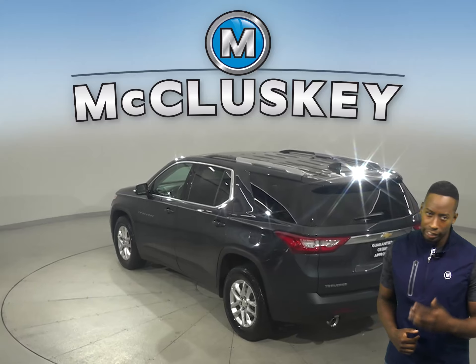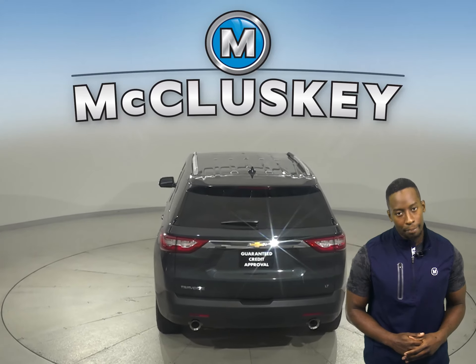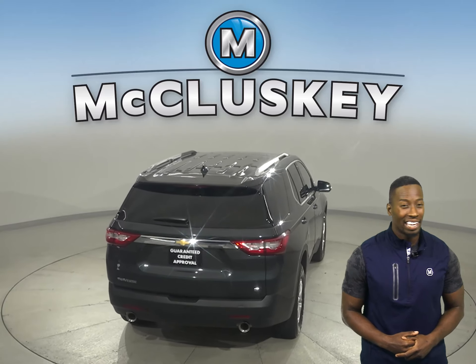OnStar access is also available in the case of any emergency should you need it. There's also a rear view camera that'll make parking and reversing safe and simple.